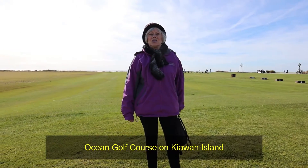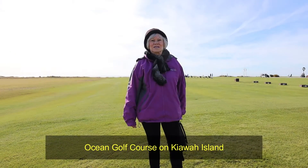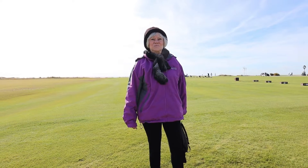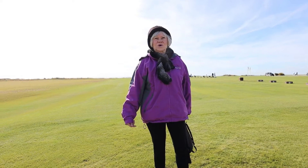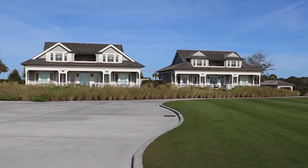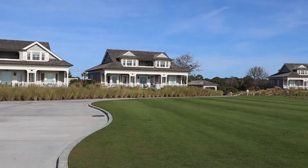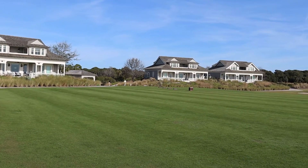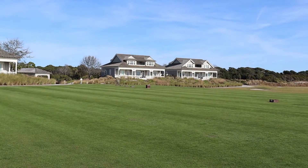We're at the ocean course on Kiowa Island in South Carolina. Can you imagine playing golf on this golf course right on the ocean? It's absolutely gorgeous. I can't even imagine how much these golf course homes cost — they're also oceanfront.